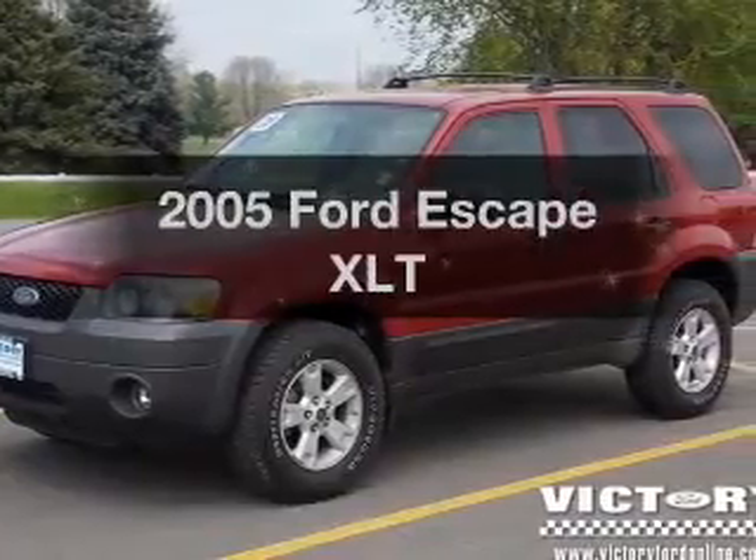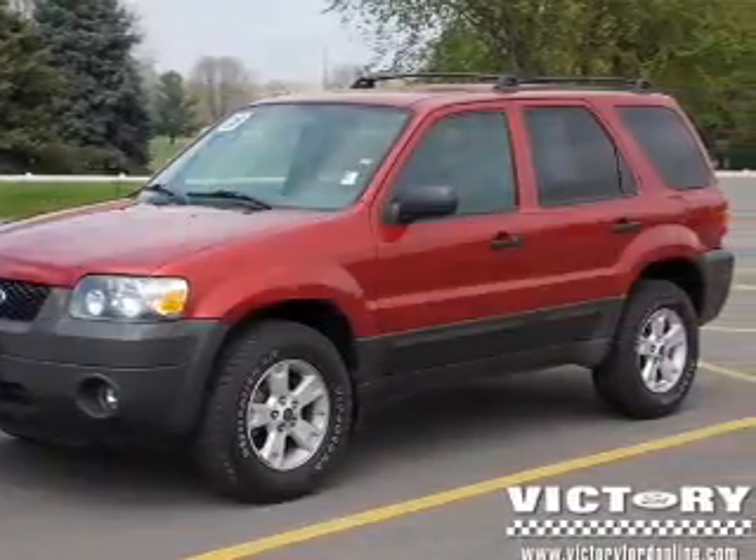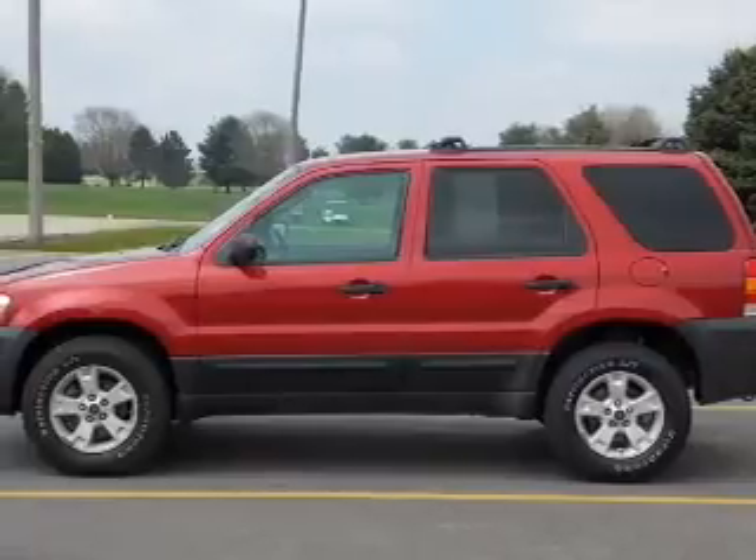Presenting the 2005 Ford Escape. Travel the roads in style and comfort in this great vehicle.